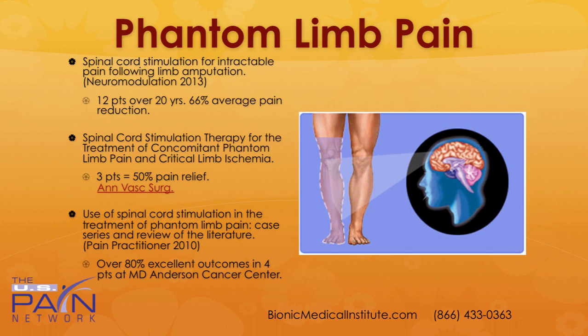Looking at phantom limb pain, there have been several case reports and small cohort studies. Spinal cord stimulation for intractable pain following limb amputation: 12 patients over 20 years showed a two-thirds average pain reduction. Looking at patients with phantom limb pain and ischemia, only three patients in that study, but it did show 50% relief. Another study at MD Anderson Cancer Center showed over 80% excellent outcomes in four patients.